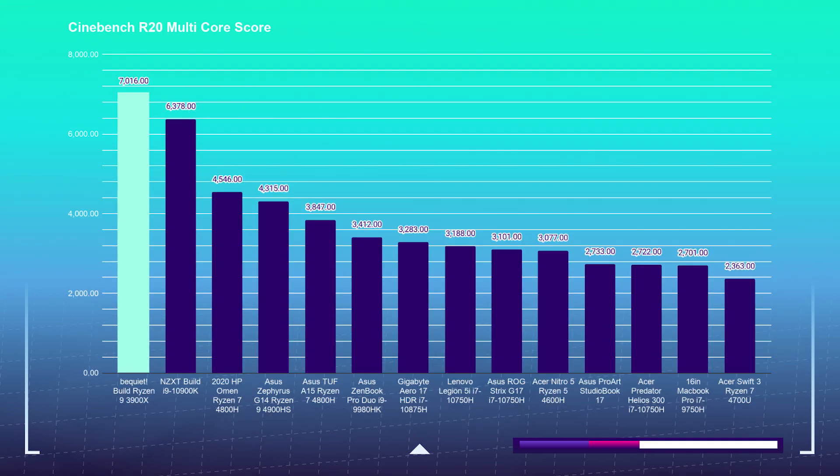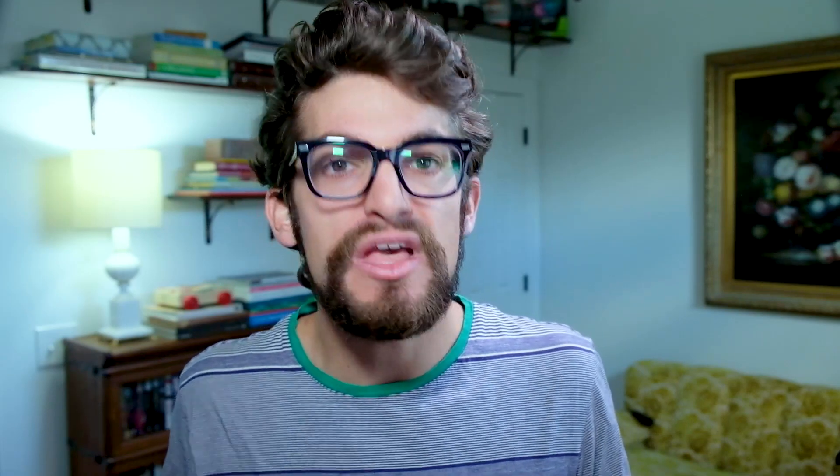Taking a look at Cinebench R20, my build scored 7,016, placing it comfortably in the top spot by over 650 points. For the Puget Systems Photoshop benchmark, I use this to see how well a computer handles Adobe's design suite by testing it in Photoshop — the most system-intensive software in the suite. The build scored 856, a very respectable score, meaning this computer will cut through any Photoshop task like a warm knife through butter. For graphic design, this build will dominate — expect smooth workflows in Photoshop, InDesign, Illustrator, Sketch, Affinity Suite, and Figma.